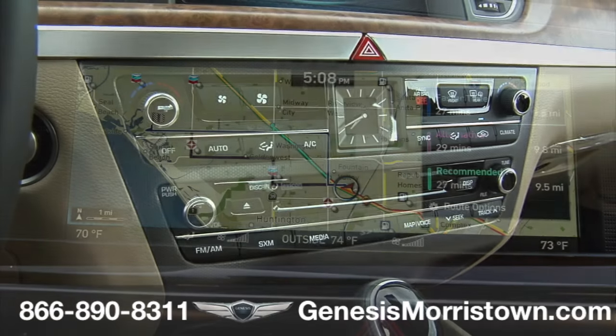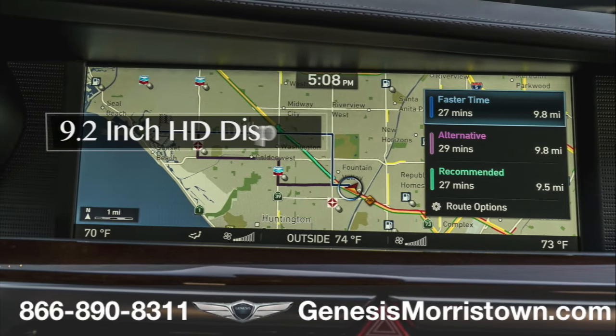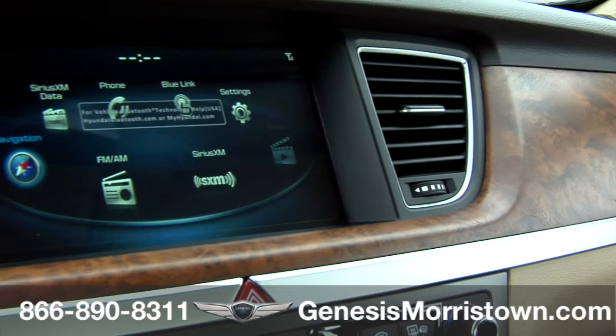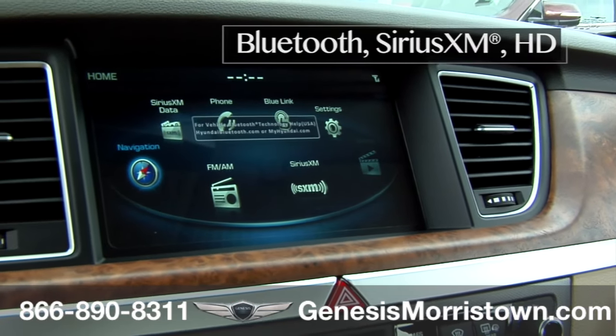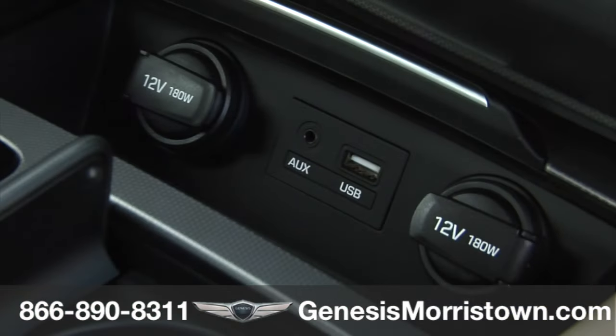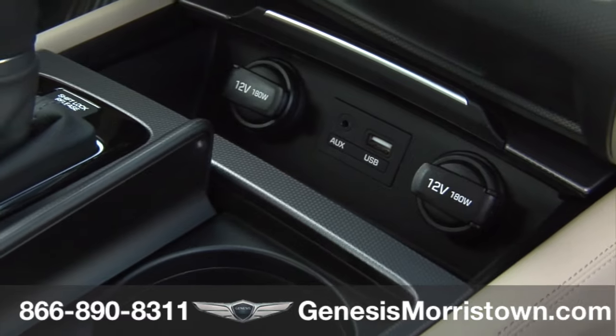This system is paired with a premium navigation system featuring a 9.2-inch high-definition display. The G80 also features standard Bluetooth, Sirius XM radio, HD radio, and iPod USB auxiliary media input jacks.